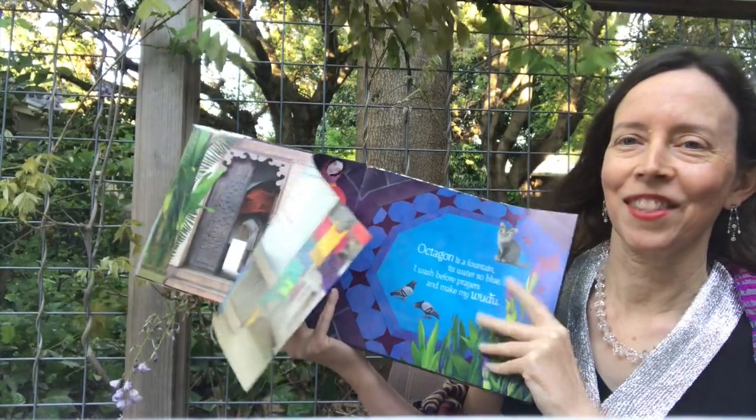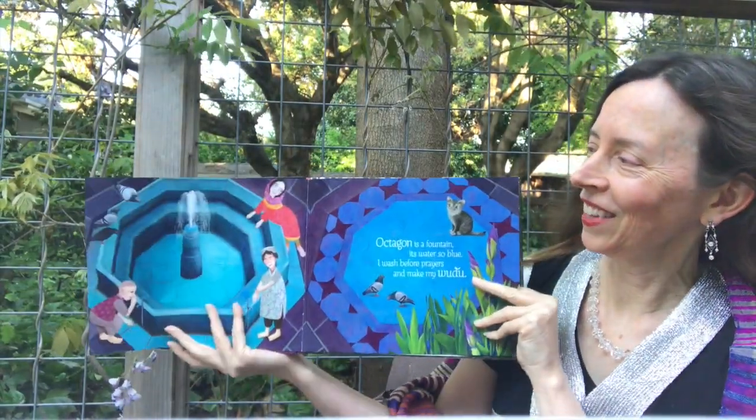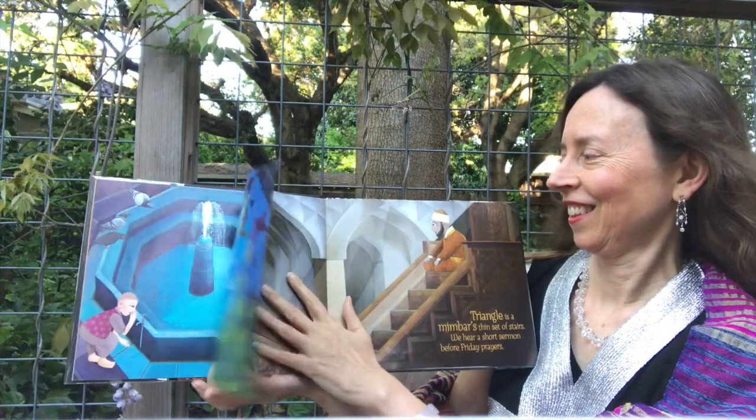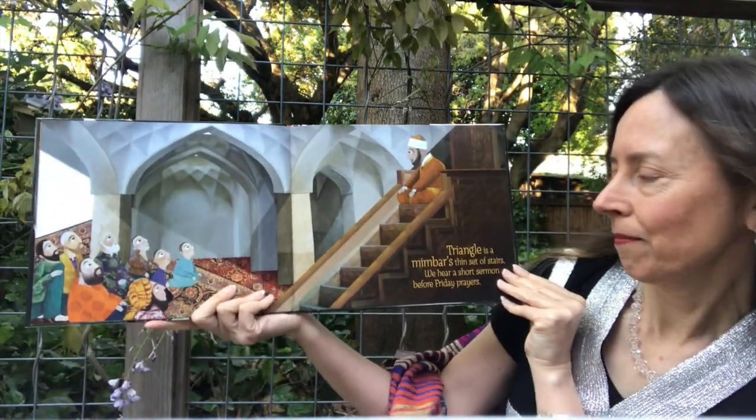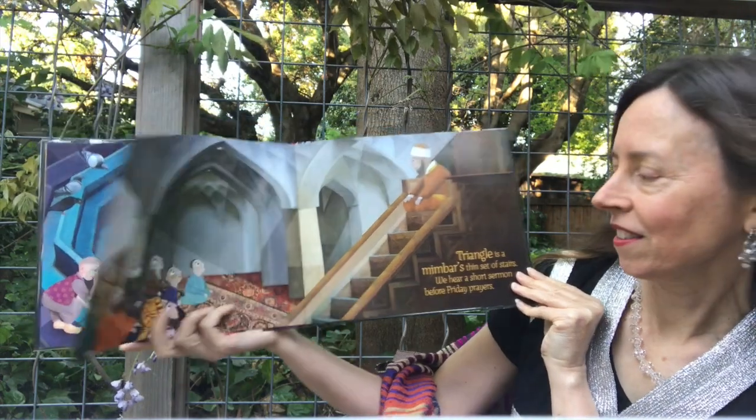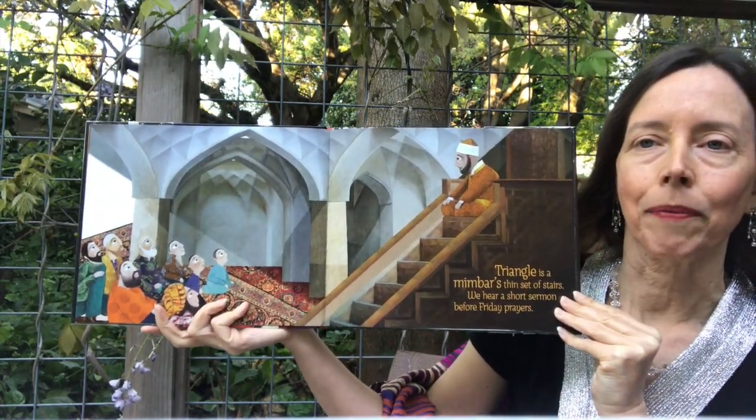The wind is trying to turn the pages for me, but the wrong way — it's going the other way. Triangle is a mimbar's thin set of stairs. We hear a short sermon before Friday prayers.